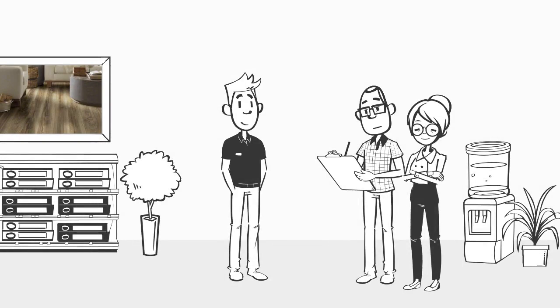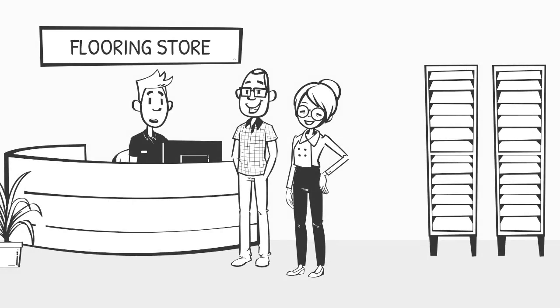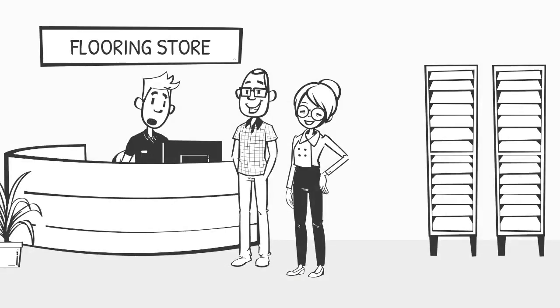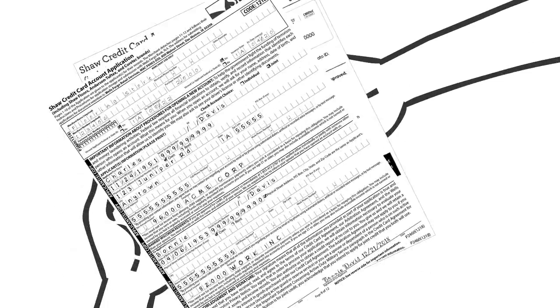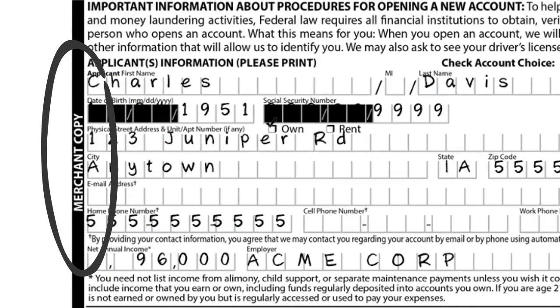After the customer completes, signs, and dates the application, you will enter their information exactly as it appears directly into the internet processing system for a credit decision. After communicating the decision, you will record the customer's account number on the paper application. For customers receiving an approval, you will hand the customer the applicant copy of the application and the Shaw credit card agreement. You will only retain the merchant copy of the application.